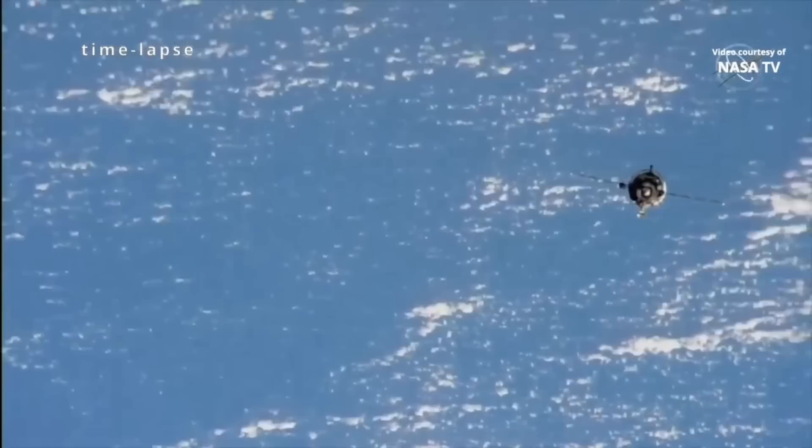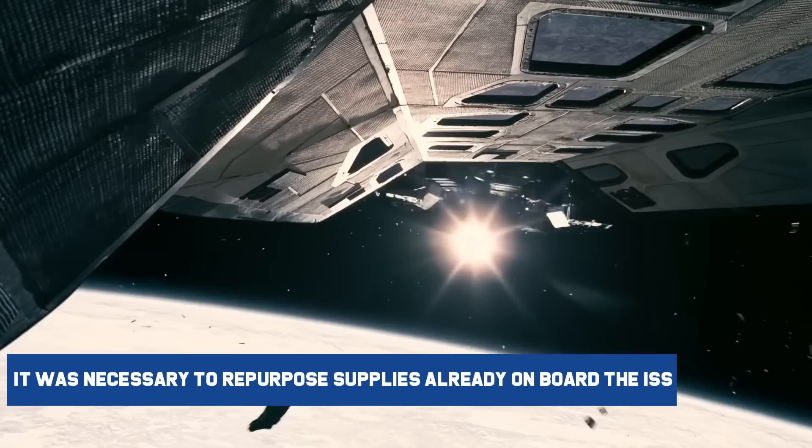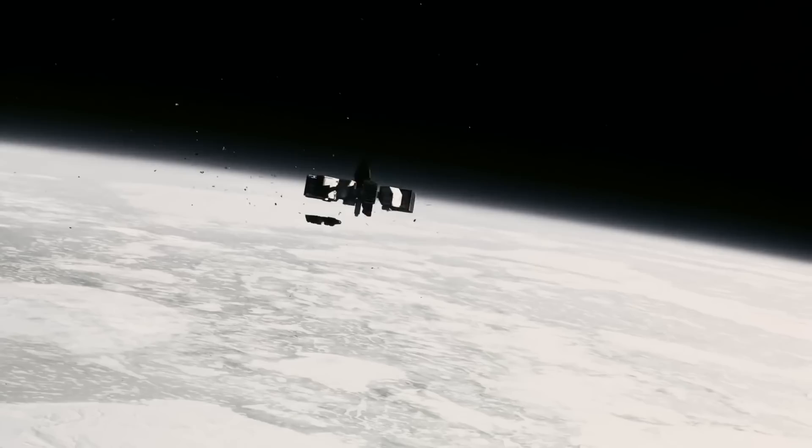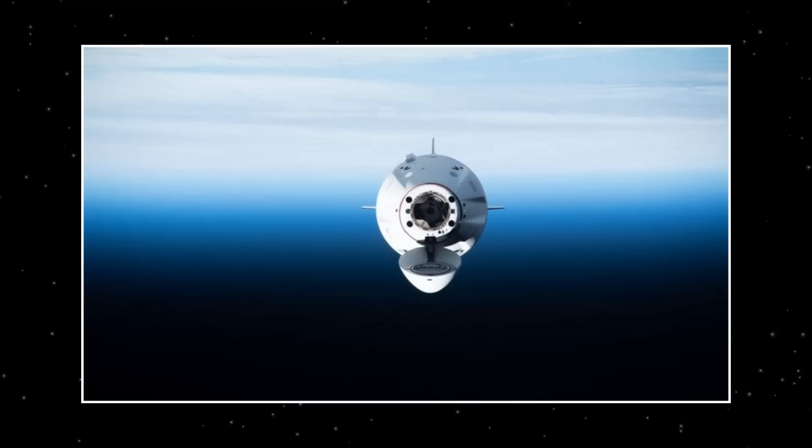For the Endurance spacecraft, it was important to ensure enough oxygen was available to keep carbon dioxide levels low and to ensure a secure landing. Supplies already on board the ISS had to be repurposed to add a fifth crew member, since Endurance, which can hold up to seven people, was modified to only have four seats. Cargo straps from the CRS-26 SpaceX Dragon cargo capsule, also docked to the ISS, may be used to secure Rubio and his seat liner, according to Steve Stitch.